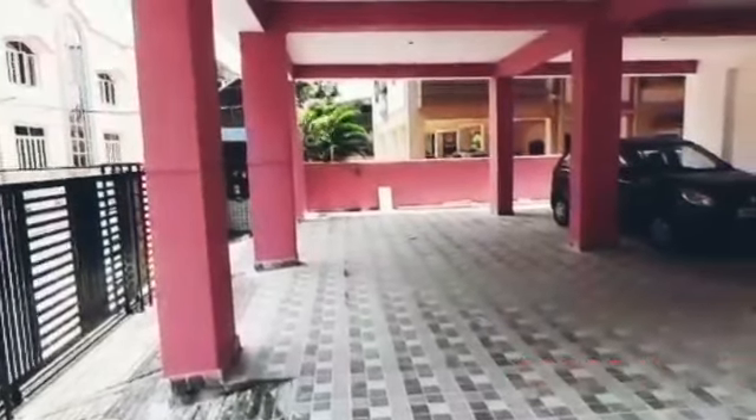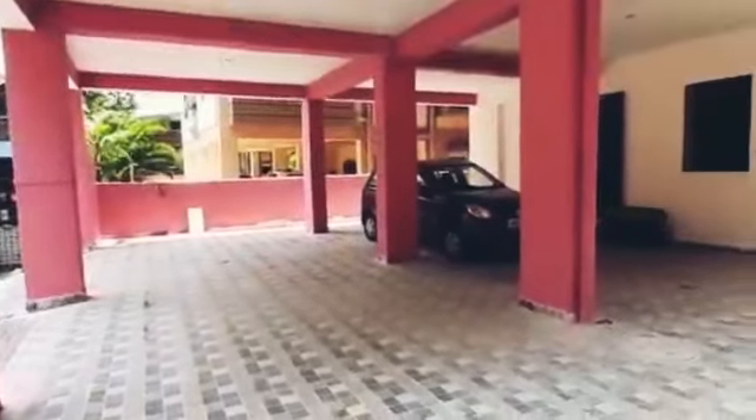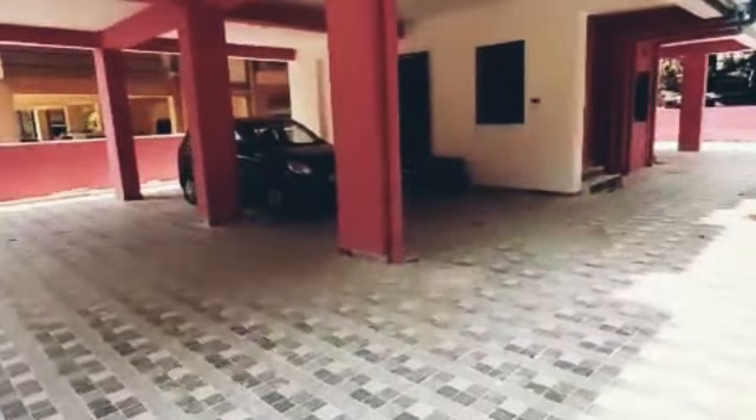Hello everyone, my name is Pritha Vishyash. Today I will be showcasing a 2BHK flat. This is a beautiful flat which is 878 square feet.